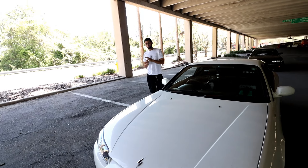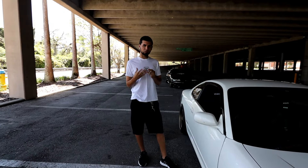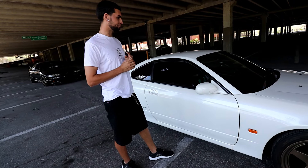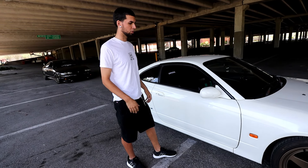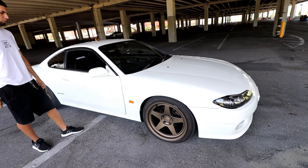Right now I'm looking for an SR long block — like an S14 or S15 one if I can find one — and then just swapping it in and having fun with it, and upgrading later down the road.